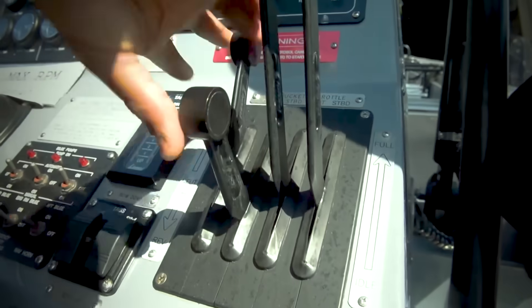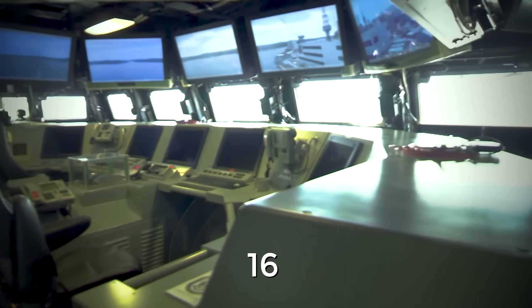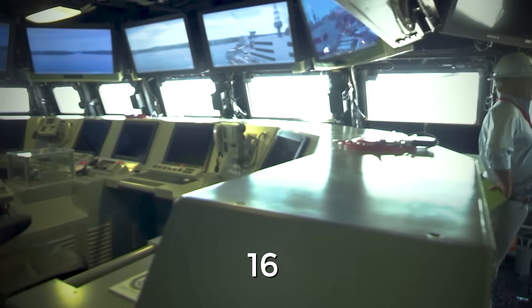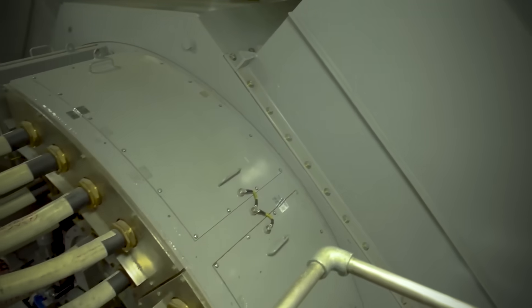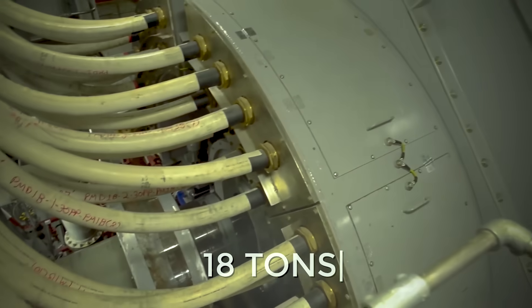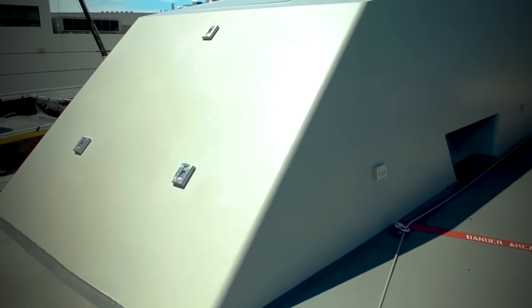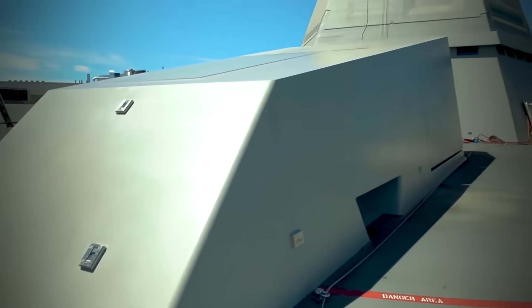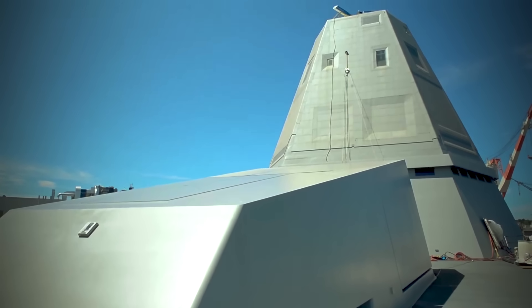The ship is controlled by more than 3,500 signals passing through 16 railroad car-sized electronic module enclosures, each of which is filled with 235 cabinets full of electronics weighing 18 tons. These same signals control everything from opening doors to running the ship's engines, and many processes are automated to ease the roughly 18,000 typical tasks previously performed by the crew.